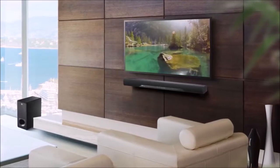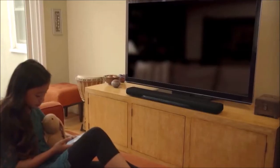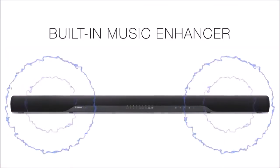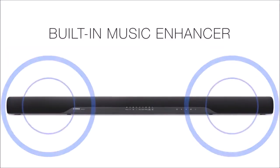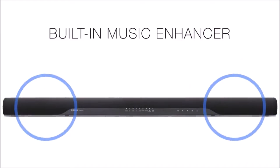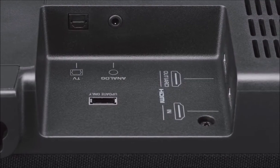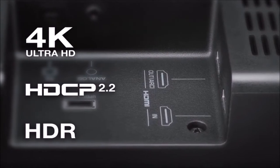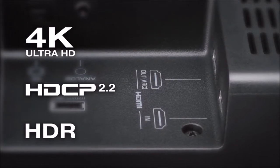The YAS-207 has an HDMI connection with CEC and ARC, so that TV sound can come out of the soundbar, and at the same time the volume can be adjusted via the TV's remote control. If your TV has only an optical or coaxial digital output, you will have to control the volume using the soundbar's remote control.